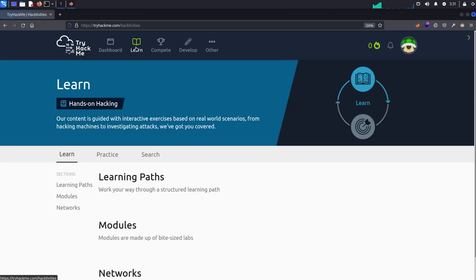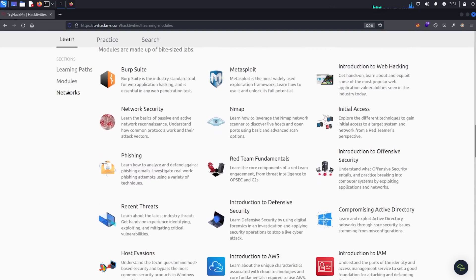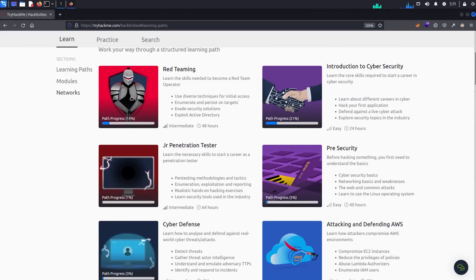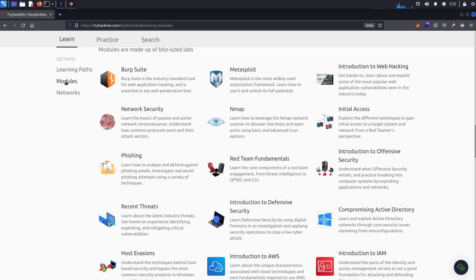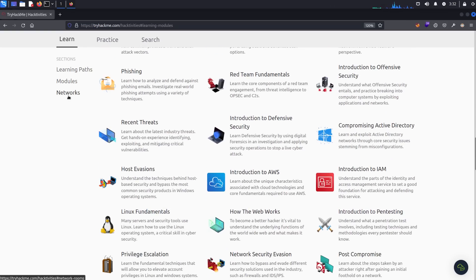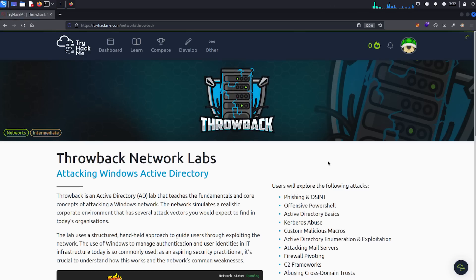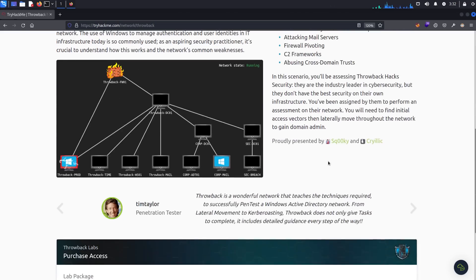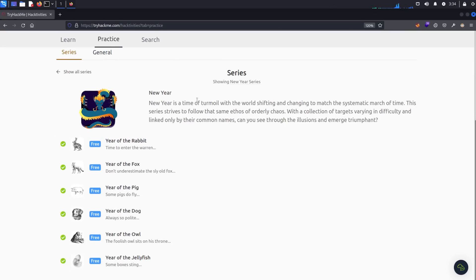Once signed in, there are three sections under Learn: learning paths, modules, and networks. These are presented in a really nice way — you can see a glimpse of the contents, what level you're expected to be at, and the time commitment. The modules are smaller but more specific topics, which is really useful if you need to get up to speed on something quickly. The networks are similar to the Hack the Box pro labs, where you'll have a network or number of machines to work through.